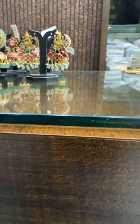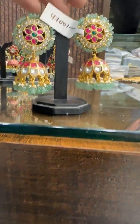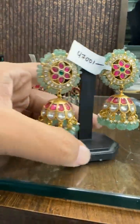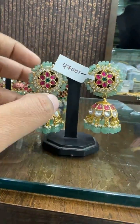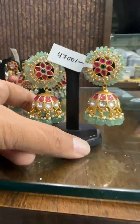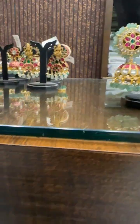Then we have big size, super good Jumkas — bridal look. This is super big size, especially made for brides. Comes with real pearl drops, and at the bottom we are using Carbuja drops — these are also natural drops. Price is ₹4700 to ₹4828.